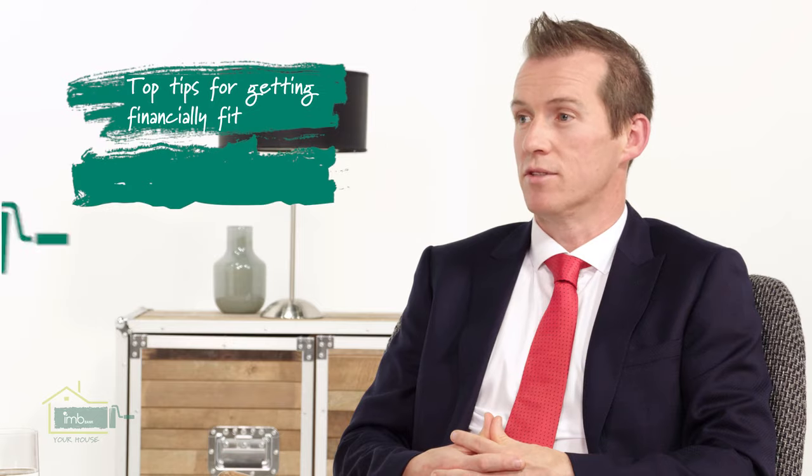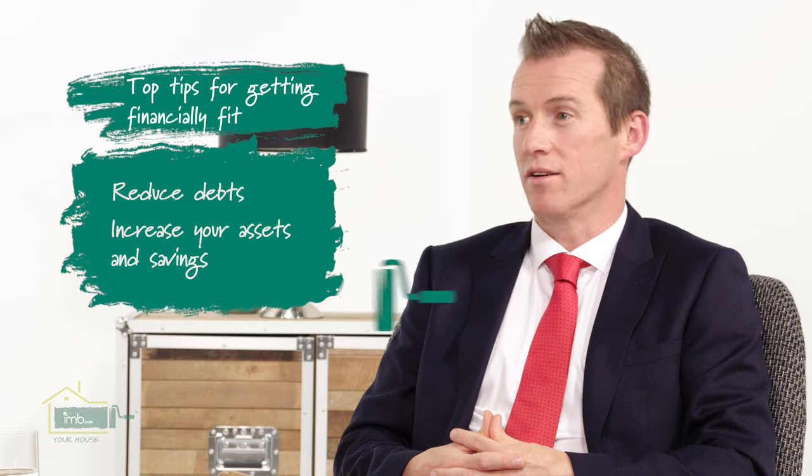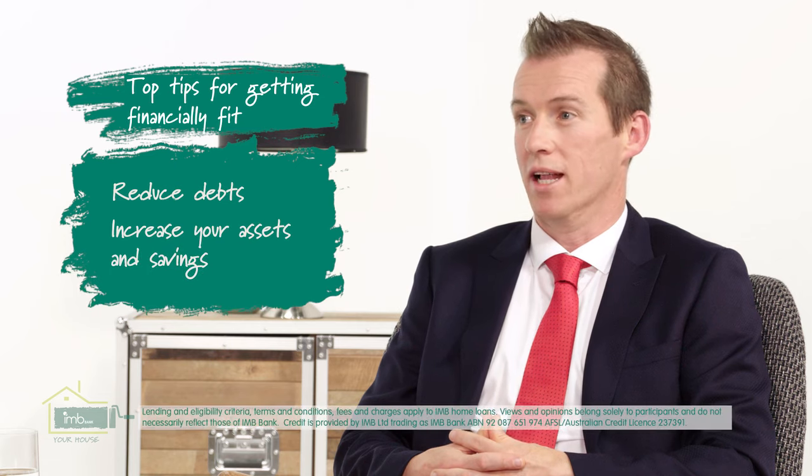So what do you suggest to people that want to get financially fit before they get a home loan? The best thing they can do Tony is pay down some of their personal debts — I'm talking about personal loans, store cards, credit cards — and if they do that alongside increasing their assets and their savings, that will really help.